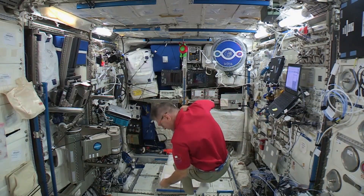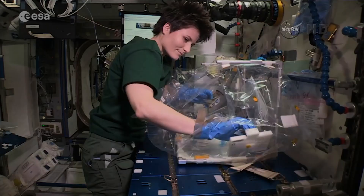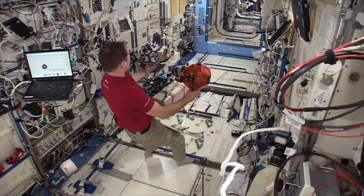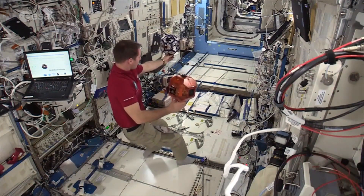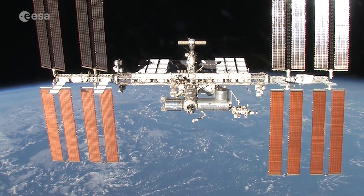After a decade in orbit, ESA's Space Lab has proven to be an important part of the ISS. In the years to come, it will continue to have a significant impact on European scientific endeavor and be a home for ESA astronauts while in orbit.